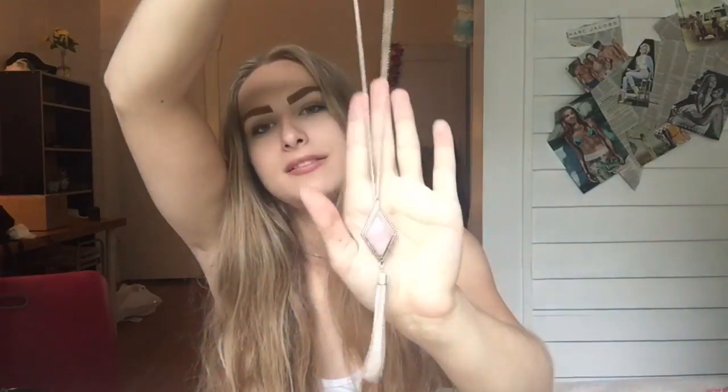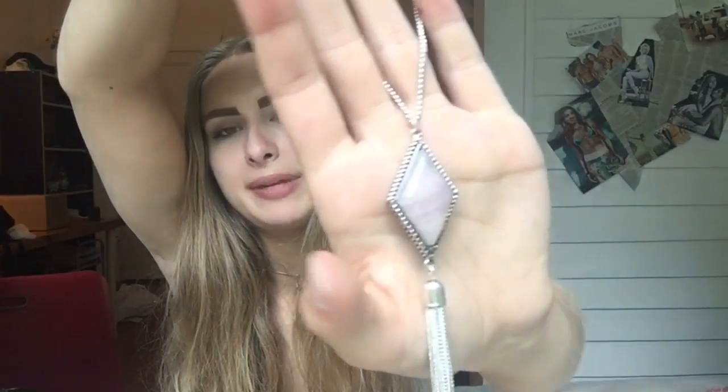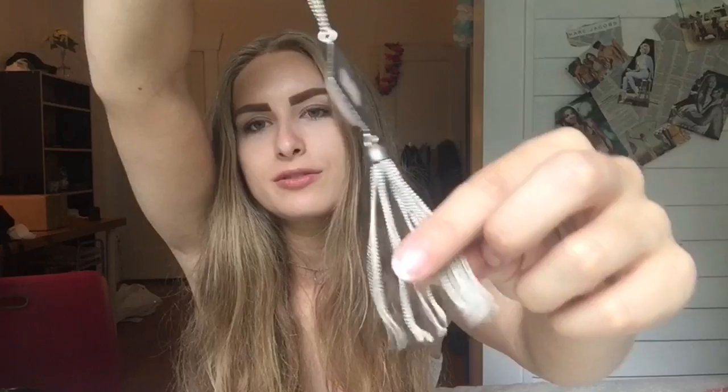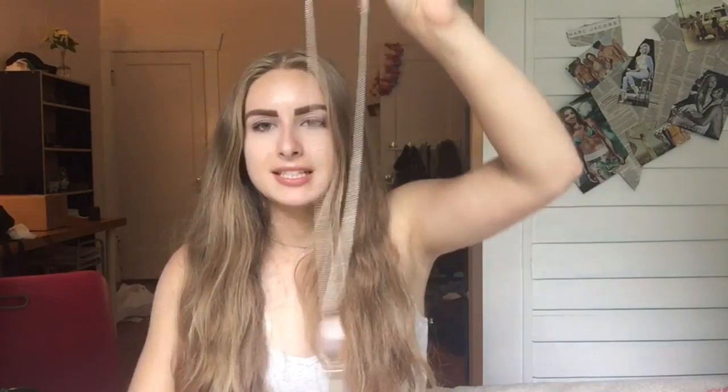The last thing I got at Forever 21 is this necklace. It's like a purpley-pink pendant with little tassels, and I thought it was really cute and unique. It's a longer necklace and it was $6.90. The next place I went to was Goodwill and I got some really cute pieces — I'm excited to show you guys.